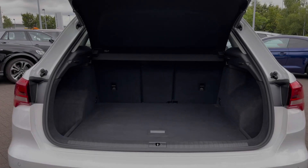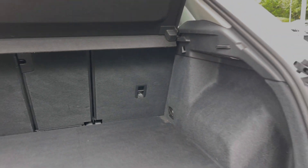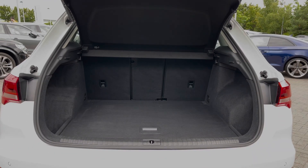Taking a look inside the car's boot space, we can see we have an ample amount of room for a range of day-to-day tasks, with the rear seats able to be folded separately to expand the car's boot space for carrying any larger or longer items.